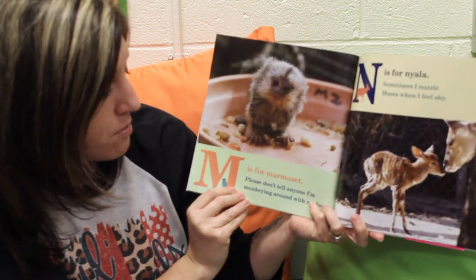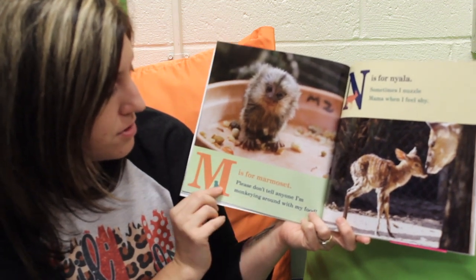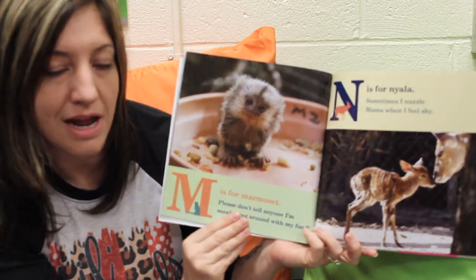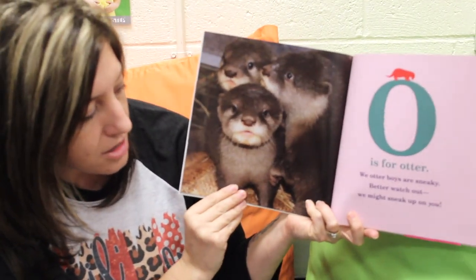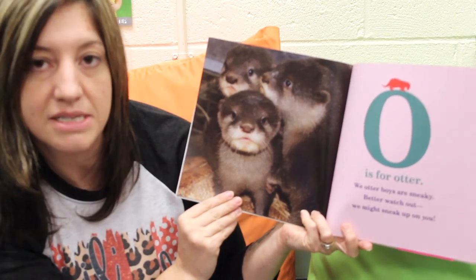M is for Marmoset. Please don't tell anyone, I'm monkeying around with all my food. N is for Nyala. Sometimes I nuzzle my mama when I feel shy. O is for Otter. We otter boys are sneaky. Better watch out, we might sneak up on you.